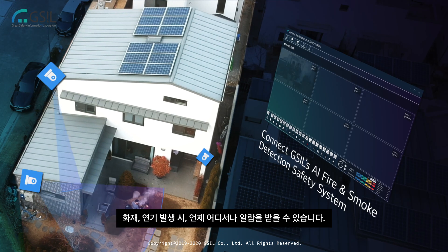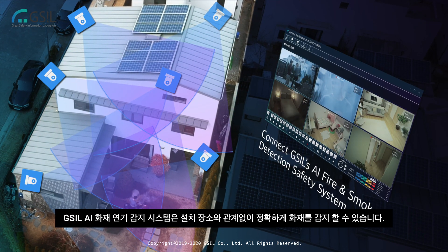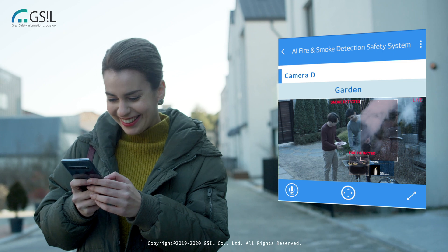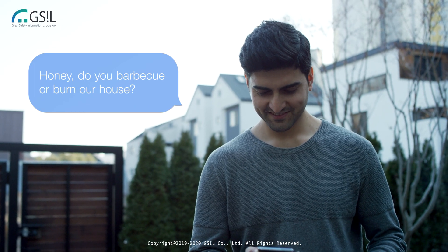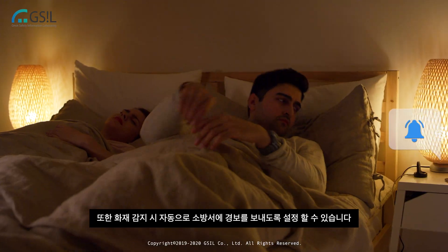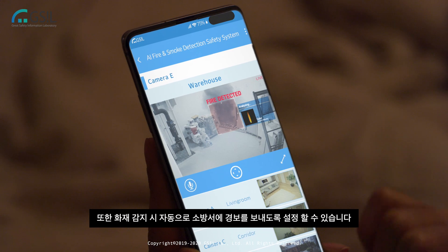In case of fire and smoke, an alarm is sent to you anytime and anywhere. GSIL AI fire and smoke detection safety system can accurately detect a fire around the clock, no matter where it has been installed. It can also be set to automatically send a fire alarm to the fire station when a fire is detected.